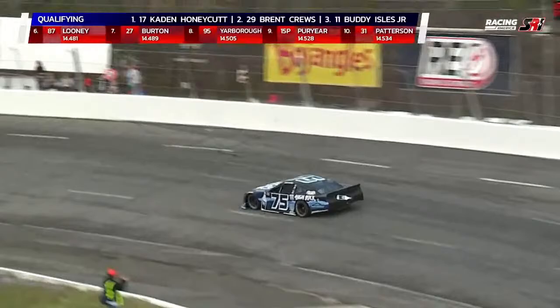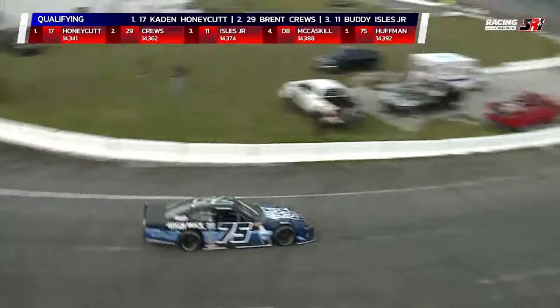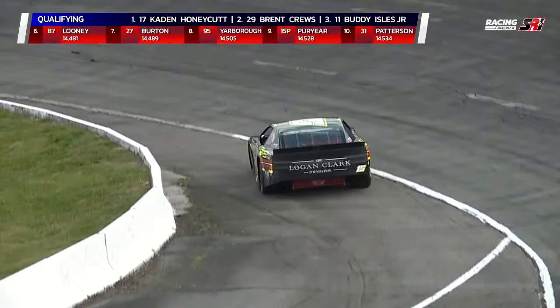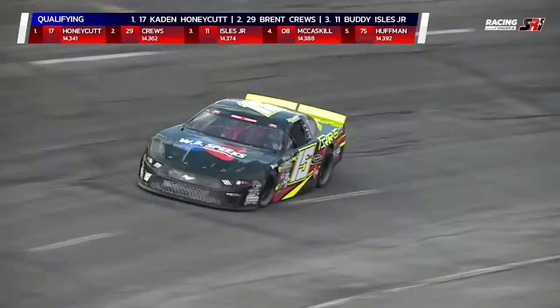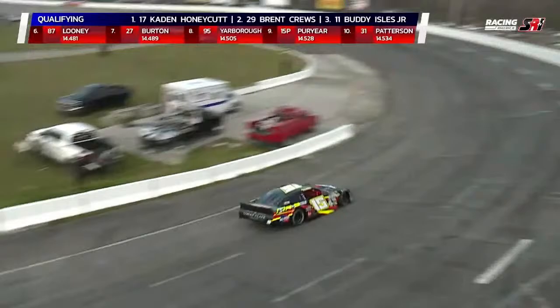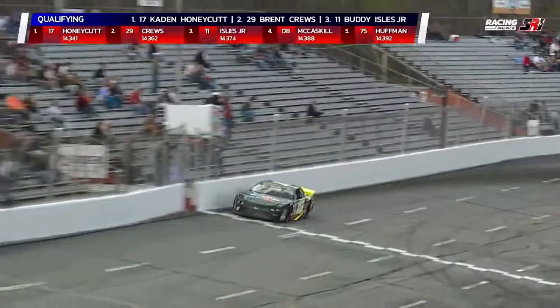He owns the High Rock Vodka late model — takes it to different series and tracks, not connected to one specific tour, so it's his to do what he wants with. First lap for Huffman: 14.417, that's fifth fastest, one of the better first laps we've seen. He's also a character — good guy, outgoing, loves the fans. Second lap: 14.392, picked it up a little bit but stays fifth fastest. If you're watching on Facebook or Twitter, the only place you'll be able to watch starting at 5:45 Eastern is racingamerica.tv — order your pay-per-view coverage now.